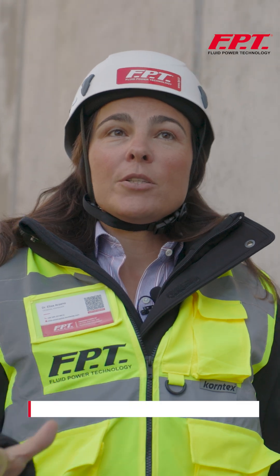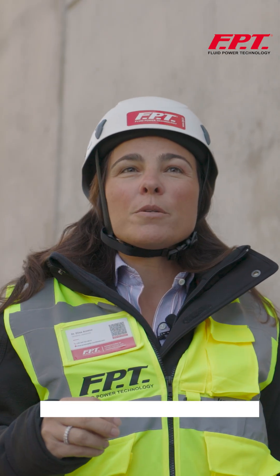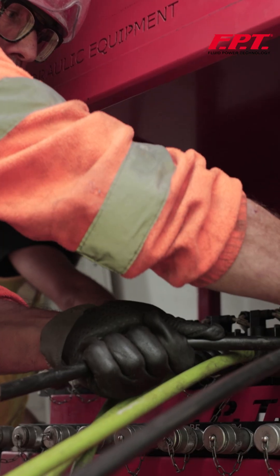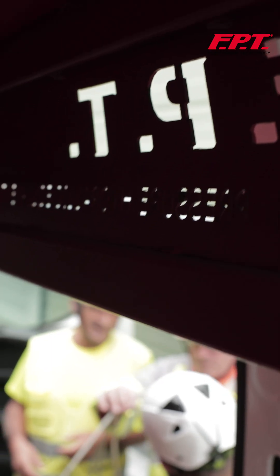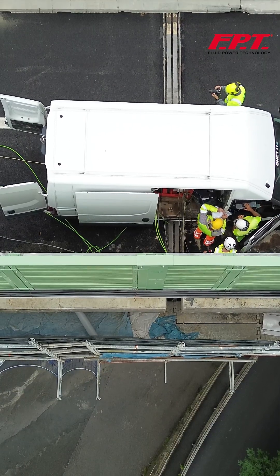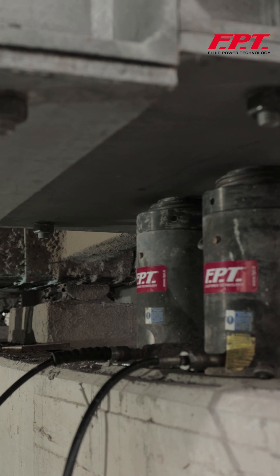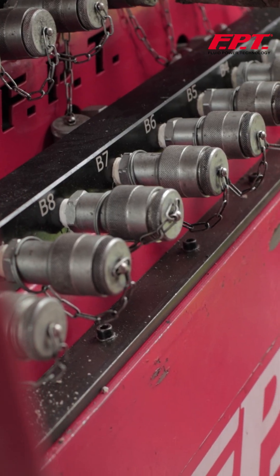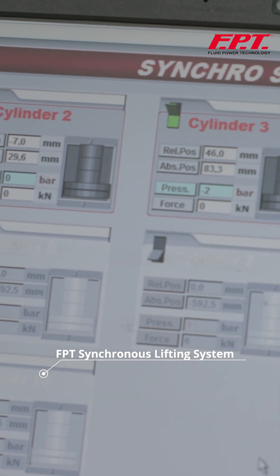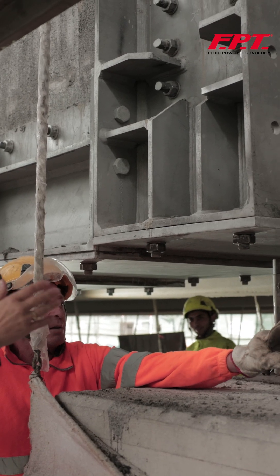Every time that we step into a construction site anywhere in the world, it is always a moment of pride and emotion. There is nothing more rewarding than seeing the system and the equipment that we have designed and manufactured come to life in the hands of our customers. That's why in FPT we develop a tailor-made solution built to meet the exact need and overcome the toughest challenges of our clients.